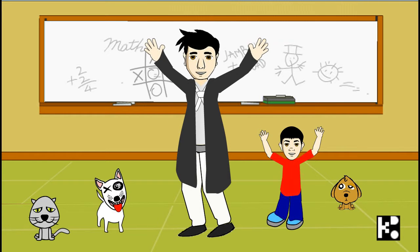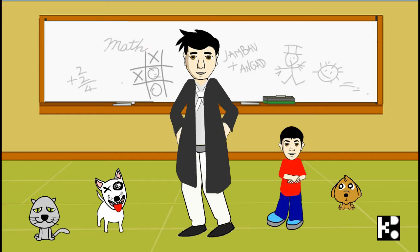Hi, kids. Back to Kiddo Classroom. I'm Gupa. A good papa? I hope so.